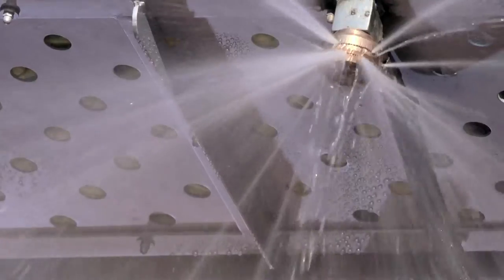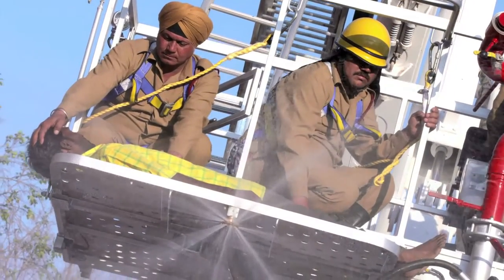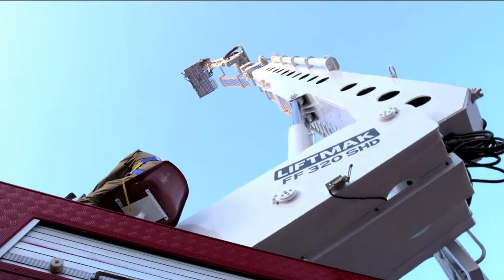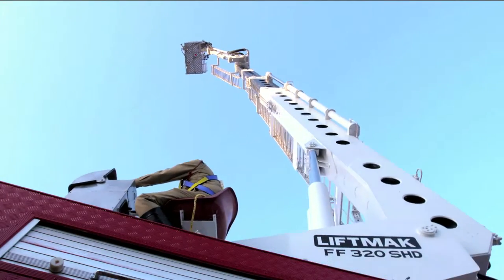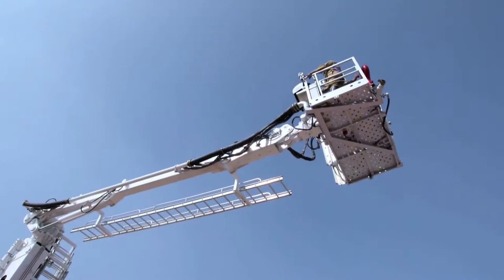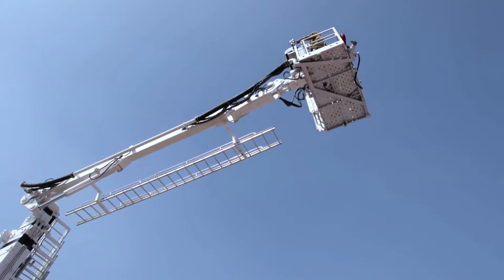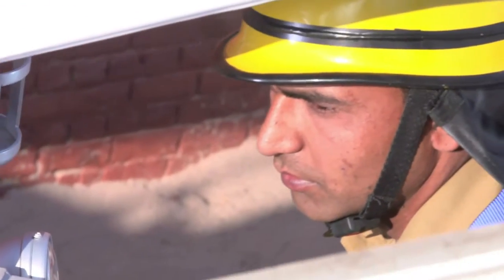A drop-down stretcher for the rescue of injured persons has been provided, as has a water spray curtain which acts as a heat shield and can be conveniently controlled from the cage itself. The hydraulic platform can be rotated endlessly in both directions, enabling all-round access. As you can see, the cage stays level in all positions. An intercom between the base control and the cage ensures instantaneous and effective communication.